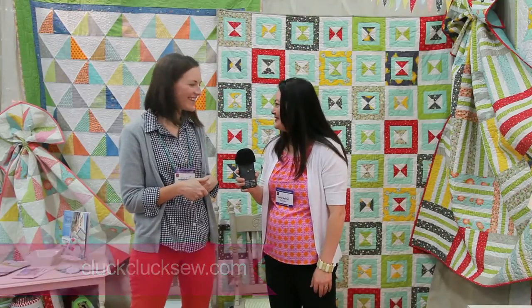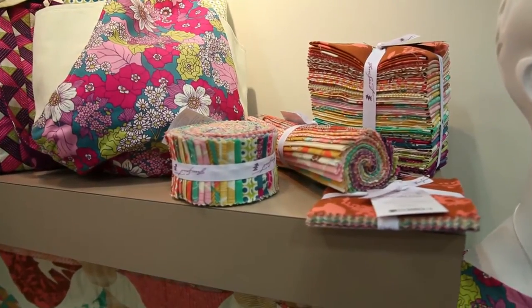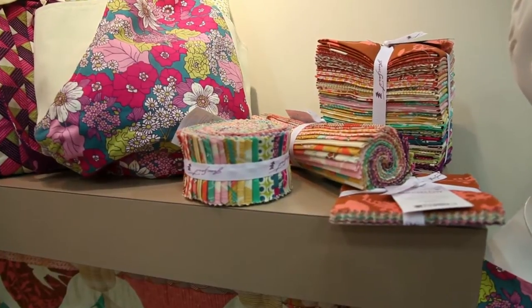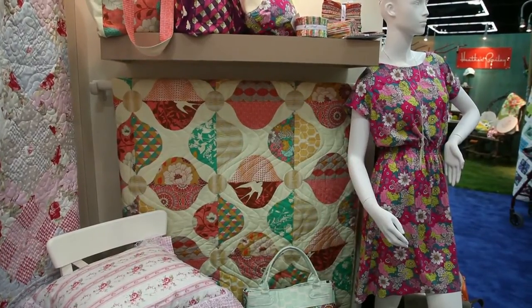Thanks so much for talking to us. I'm in the Westminster booth with Joel Dewberry — I love Joel Dewberry! He has a new line, Bungalow. This is Bungalow, my newest collection. It comes in two colorways — quilting cotton, cotton sateen, and a rayon for fashion and apparel. Bungalow is inspired by what my wife and I love: beautiful cottage-like homes in urban settings. There's a modern flair but also a warmth and hominess to the line.